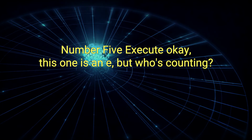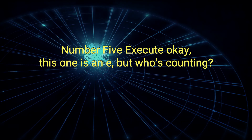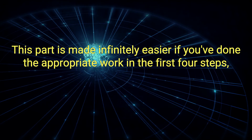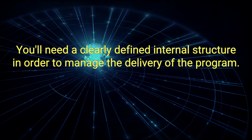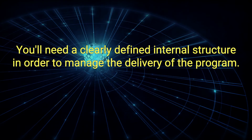Number 5: Execute. Okay, this one is an E, but who's counting? This part is made infinitely easier if you've done the appropriate work in the first four steps. Ensure that you are following through on your commitments and holding up to your side of the bargain. You'll need a clearly defined internal structure in order to manage the delivery of the program.